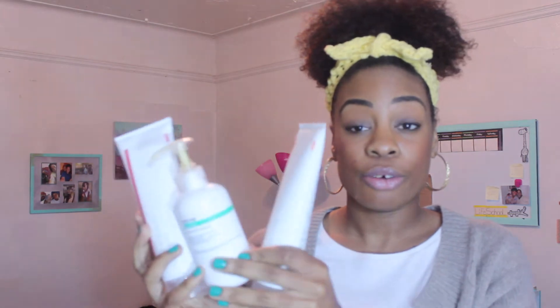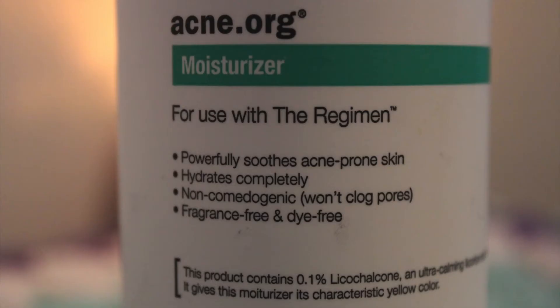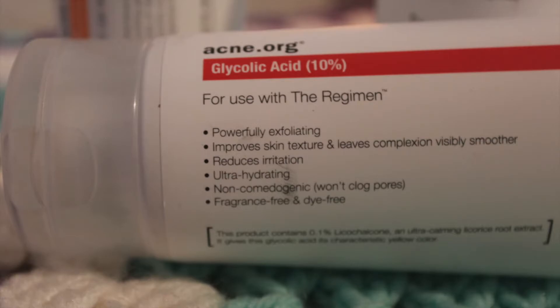The next item I want to share with you guys is what I use for my acne. I finally gave this a try and I'm actually seeing results. This is the acne.org regimen. I personally bought the moisturizer, this gel, and the lotion. I did not buy the cleanser.